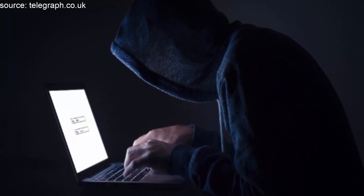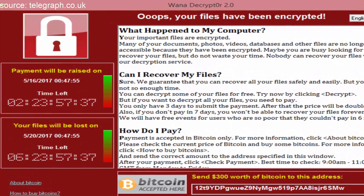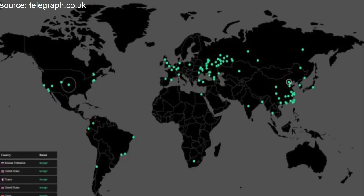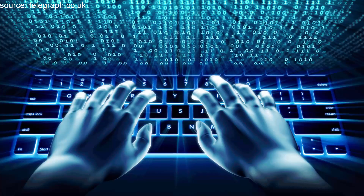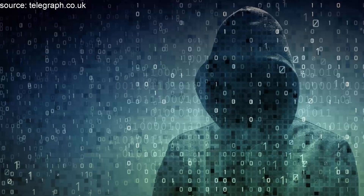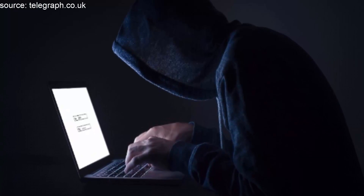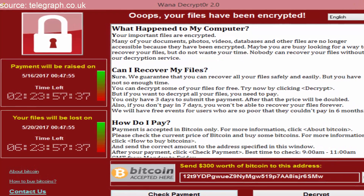Be suspicious of emails, websites, and apps. For ransomware to work, hackers need to download malicious software onto a victim's computer. This is then used to launch the attack and encrypt files. The most common ways for the software to be installed on a victim's device is through phishing emails, malicious adverts on websites, and questionable apps and programs. People should always exercise caution when opening unsolicited emails or visiting websites they are unfamiliar with. Never download an app that hasn't been verified by an official store, and read reviews before installing programs.